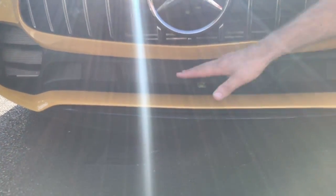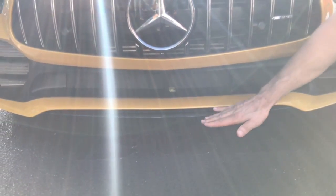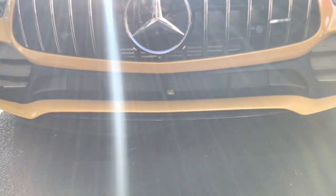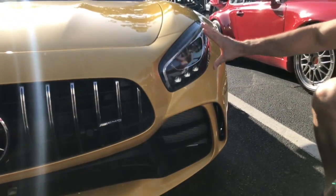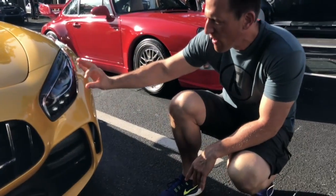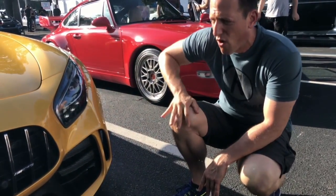Huge on the GT-R — huge opening down here. I like the piano black front splitter that comes out from the yellow. And then of course we have these huge functional ducts that are feeding the radiators and the intercoolers. Remember, these are twin turbocharged V8. Nice headlights — I love the styling, very high quality. And just the way the lines of this car flow.